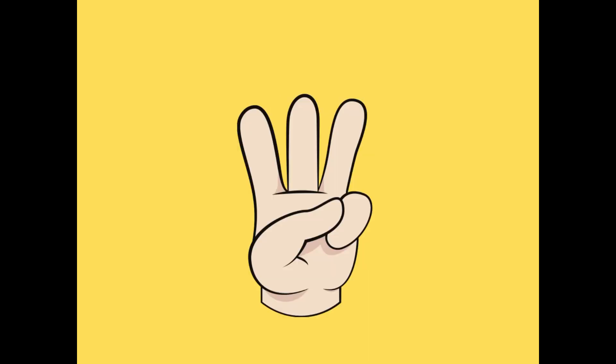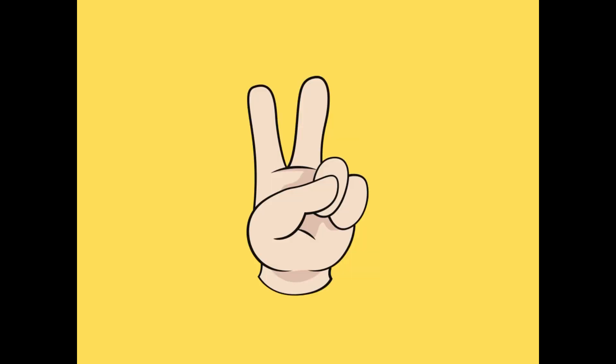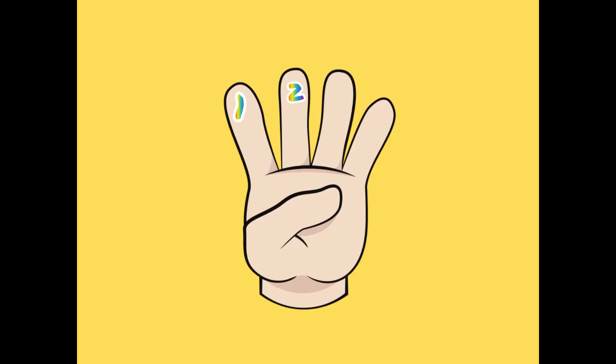Next number is three — use your finger to show number three. Three! Yes, one, two, three. Number two — use your finger to show number two. Yes, one and two — two fingers. Next number is four — use your finger. One, two, three, four. Yes, four fingers!